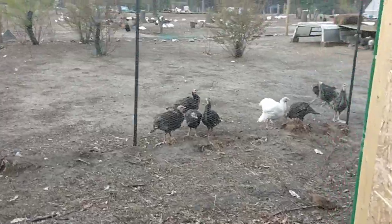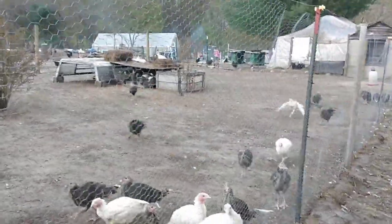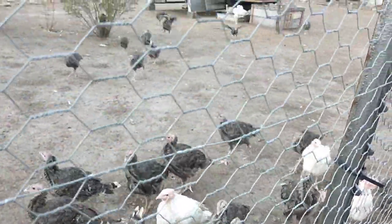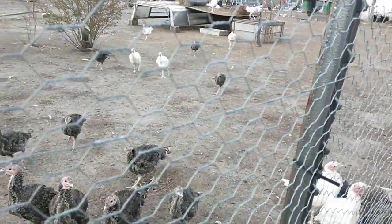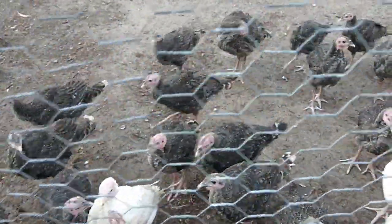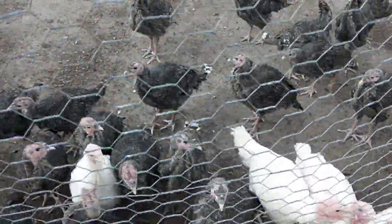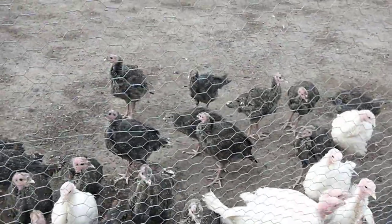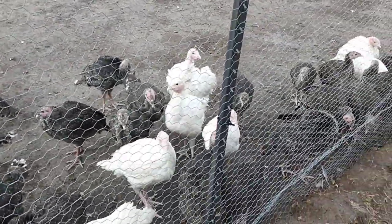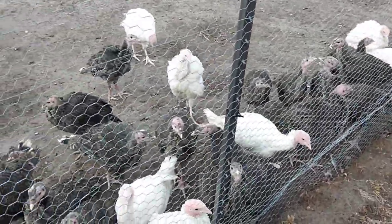Let's check in on our turkeys. We have 38 turkeys in here and they think I'm their daddy — look at them come running to me! We raise them for food, no doubt about it, but they eat really good and live free range. They're doing really, really good. I'm going to let them get a little bit bigger before I let them free range.